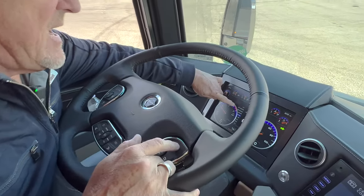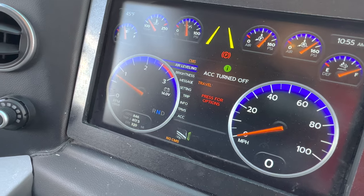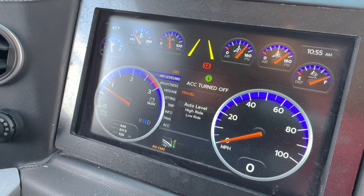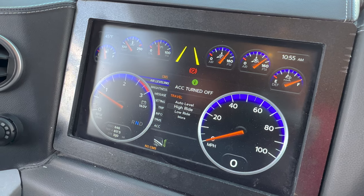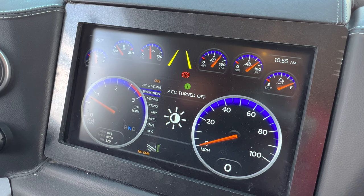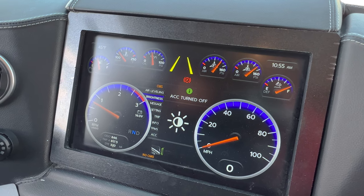So we can do that here — if we see the air leveling in our menu feature, all I have to do is go up here to the air leveling, push the OK on my smart steering wheel. From there I can set the auto level, I can adjust the ride height high or low. And then other features of this menu button let me go through the brightness of the display. You have all of the gauges right here, very visible with this digital dash.